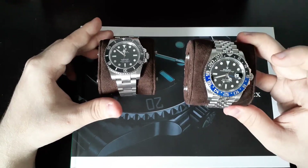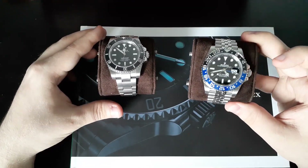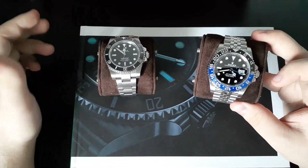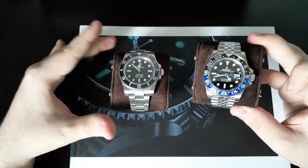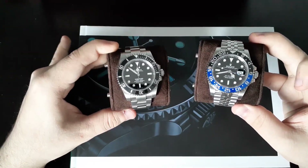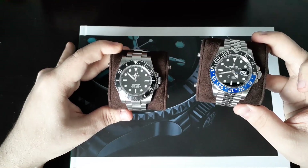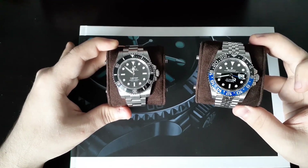One thing I will give the edge on the Bruce Wayne is, first and foremost, it does have a date function, which I think is just more practical for everyday use. If you had to go one-and-done, having a date complication is just a great feature. I like a no-date Submariner because it is closer to the original Sub and, to me, it's just historically more accurate.